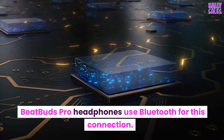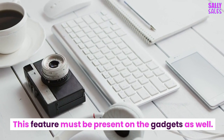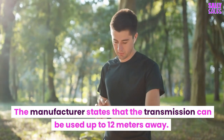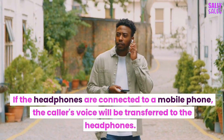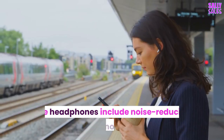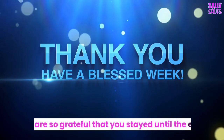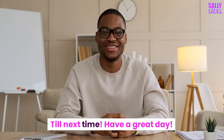Final thoughts: BeatBuds Pro headphones use Bluetooth for connection, and this feature must be present on your devices as well. The manufacturer states that transmission can reach up to 12 meters away. When connected to a mobile phone, the caller's voice will be transferred to the headphones. The headphones include noise-reducing technology. Don't forget about the discount link in the description. We are so grateful that you stayed until the end — till next time, have a great day!